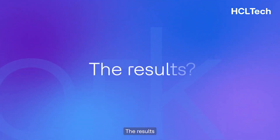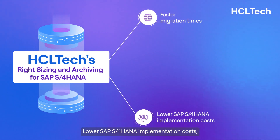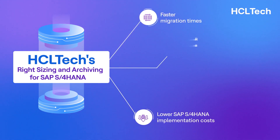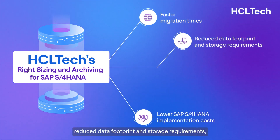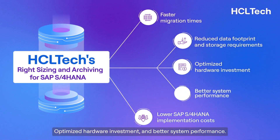The results: faster migration times, lower SAP S4HANA implementation costs, reduced data footprint and storage requirements, optimized hardware investment, and better system performance.